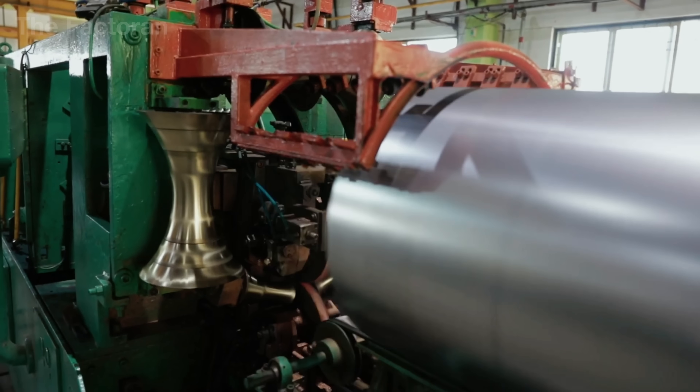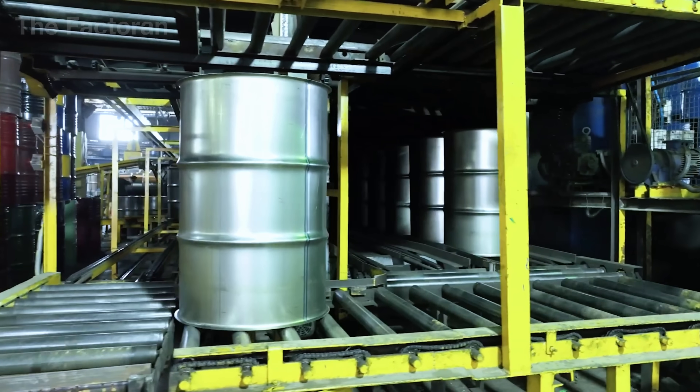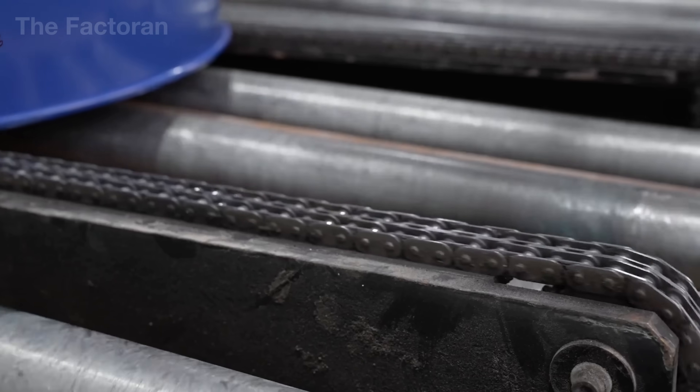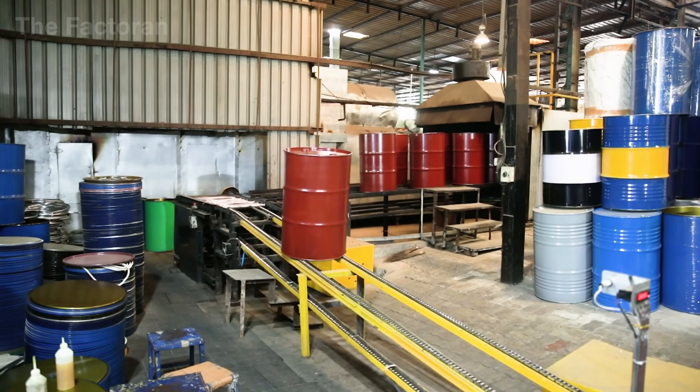In this video, the Factoren takes you beyond the factory doors, revealing how a steel drum is brought into existence, and the sophisticated engineering systems hidden behind a product that looks deceptively simple.